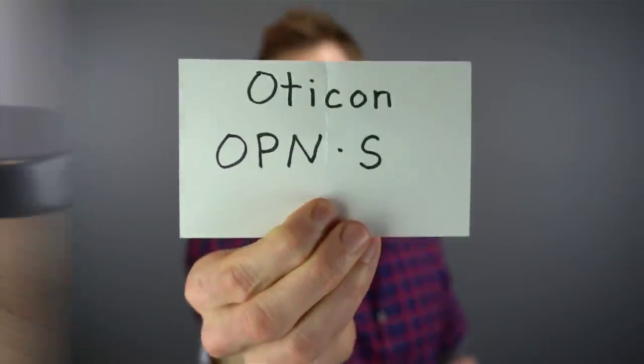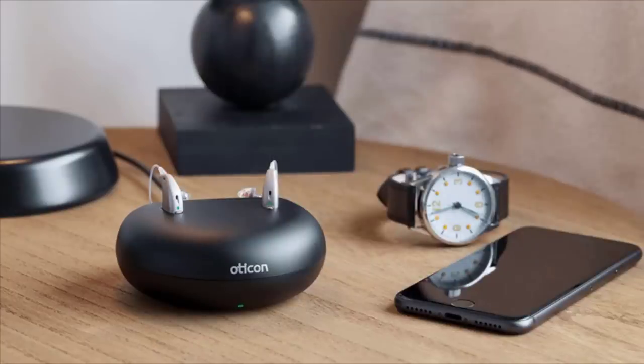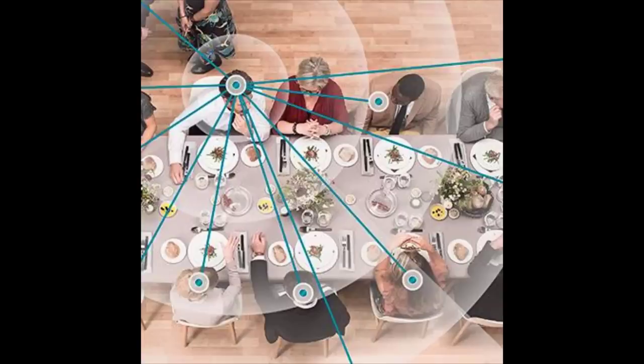Our next best hearing aid of 2020 is the Oticon Open S. An upgrade from the original Open devices released in 2016, the S line received a much needed update in 2019. Oticon stuck with their philosophy of leaving the listening landscape open when in background noise, giving you better sound awareness in noisy situations while still being able to selectively identify and amplify important speech.